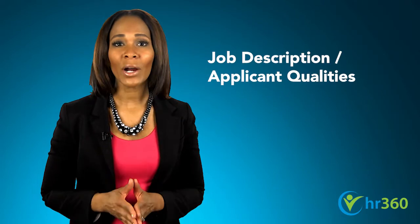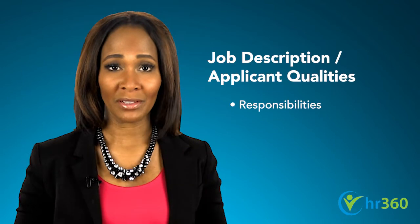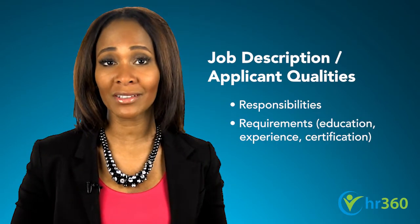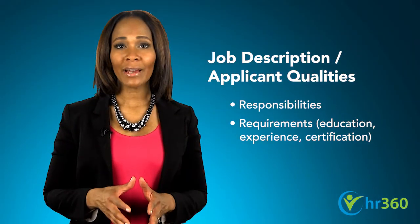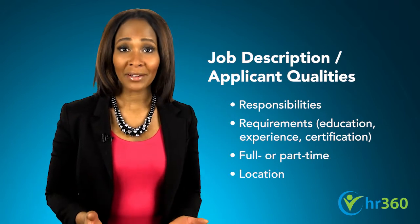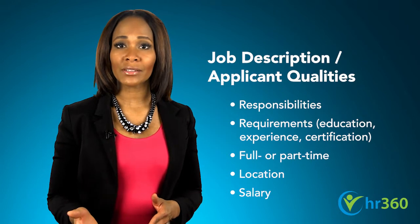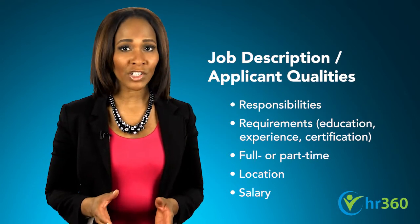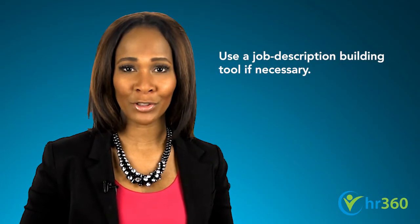Third, describe the job and the qualities you're seeking in applicants. Include an overview of responsibilities, as well as requirements for the position, such as skills and experience, education, or special certifications. Remember to add details such as whether the position is full-time or part-time, where it's located, and salary information. It is acceptable to use a phrase such as 'salary commensurate with experience' instead of quoting actual figures. In order to complete this step, you'll need to refer to a well-developed job description.